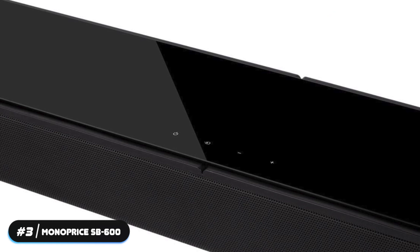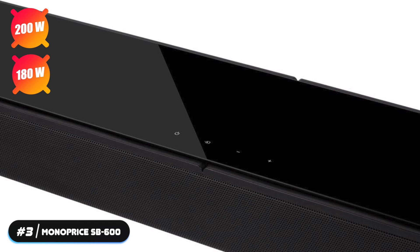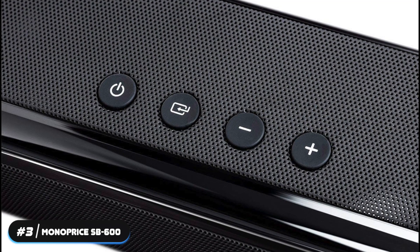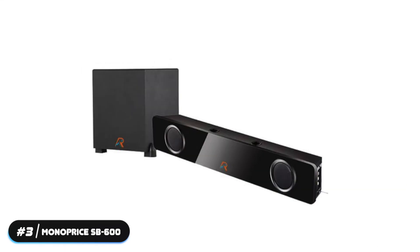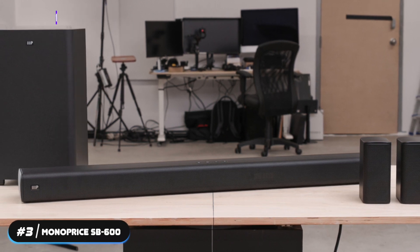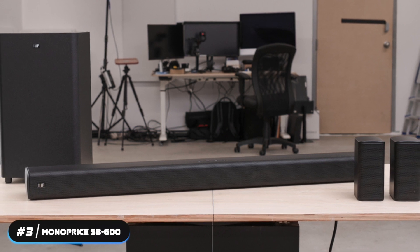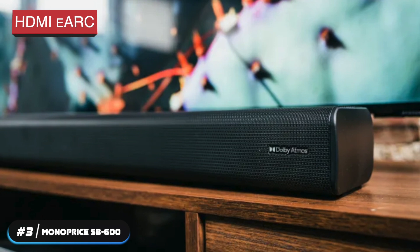The soundbar outputs 200 watts, the subwoofer outputs 180 watts, and the satellites output a total of 30 watts. This system has a frequency range of 40 Hz to 20,000 Hz. It's available in matte black and doesn't require a receiver. This soundbar has digital coaxial, optical, aux, and two HDMI inputs. It supports Bluetooth for wireless audio but doesn't have internet connectivity for smart assistants or music streaming. It also supports HDMI eARC.